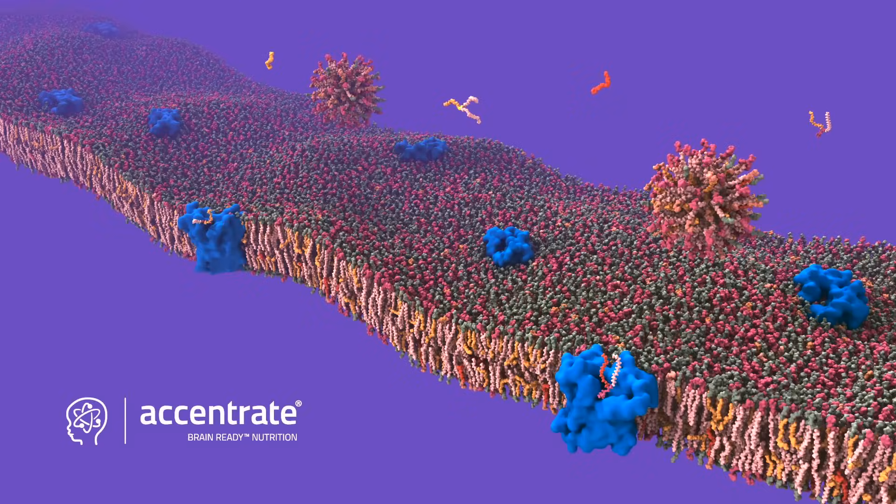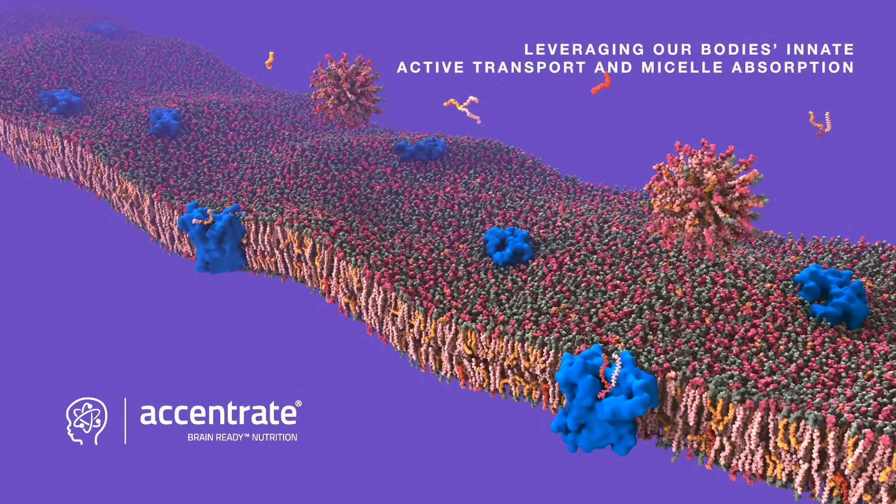Eccentrate's tissue-targeted EPA and DHA are formulated specifically to leverage the innate active transport pathway and micelle absorption.